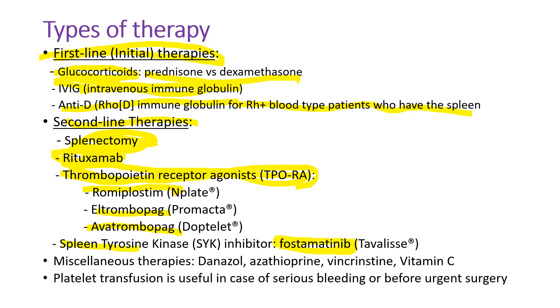Fostamatinib is a spleen tyrosine kinase inhibitor. Miscellaneous therapies include danazol, the androgen hormone, azathioprine, vincristine, or even vitamin C. Platelet transfusion is useful in case of acute serious bleeding or before urgent surgery.